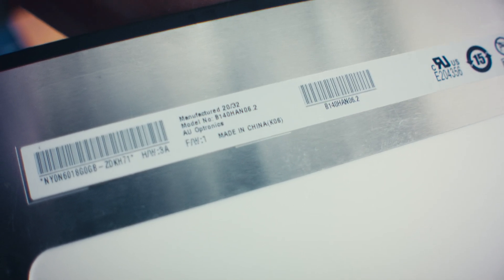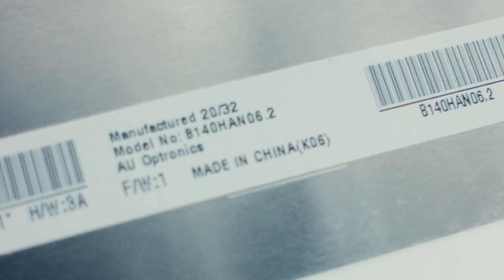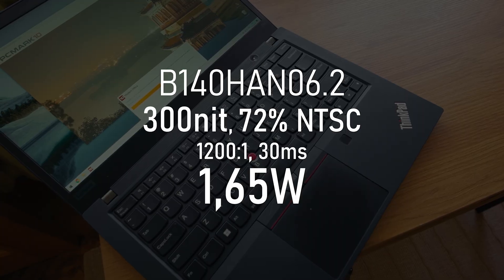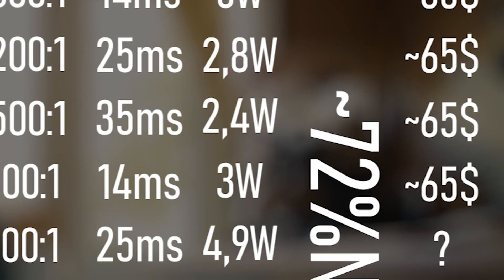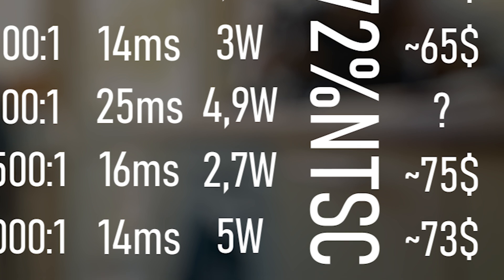In the end I went with the best option that was truly available. This was installed in the MSI Prestige Evo and some Acer Swift models — a standard mid-tier panel, except for one thing: the power consumption. It only draws one and a half watts. Most other panels don't come anywhere near that — on average it's more like 3-4 watts, but this one just one and a half.